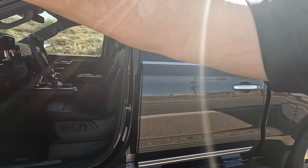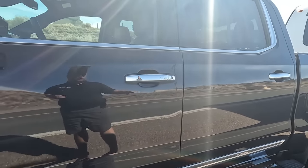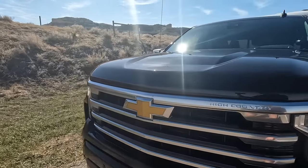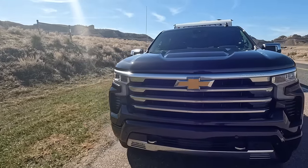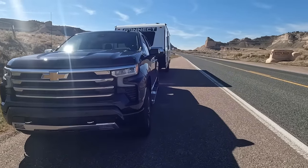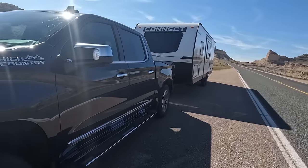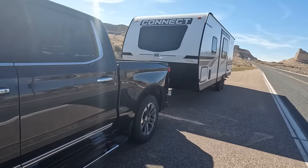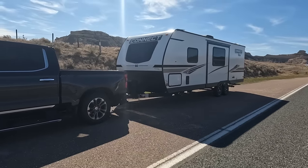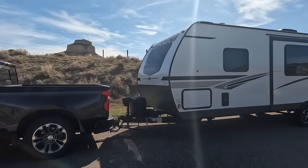Let's check out this rig. We have the Silverado there with steps and High Country badging, Duramax label on the front, and some bugs starting to collect — it's getting warm. That's the Scottsbluff National Monument in the background — it's actually a national park. You can kind of see the squat on the truck. It's not that bad; it just depends on your personal preference.